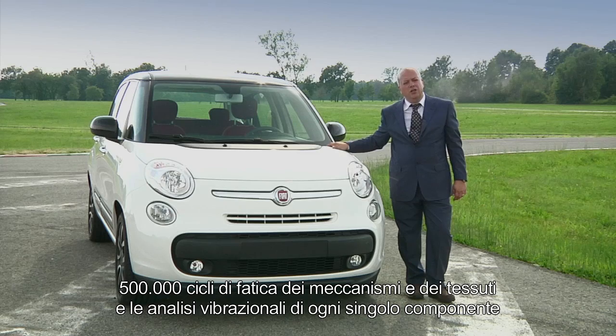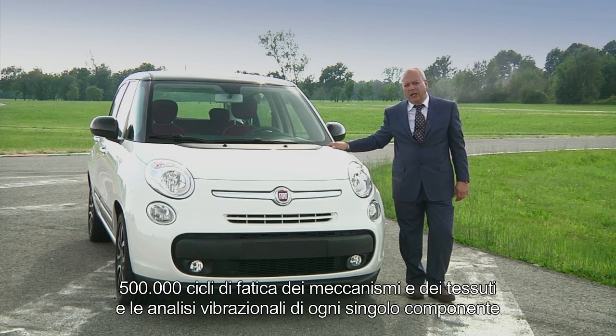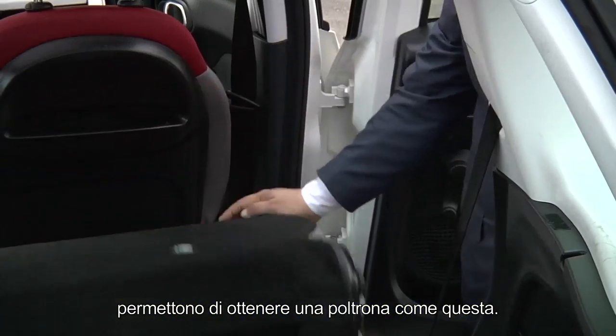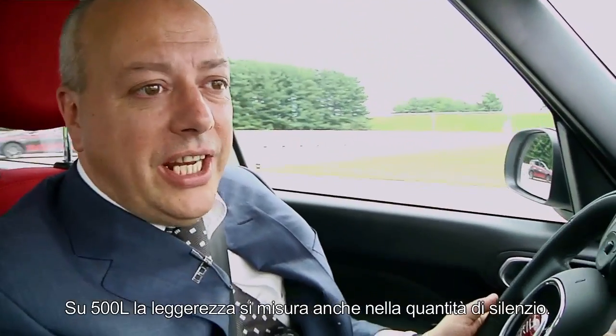500,000 fatigue cycles of mechanisms and fabrics, and vibrational analysis of every single component, allow us to create a seat like this one. Lightness on the 500L is also measured in the amount of silence.